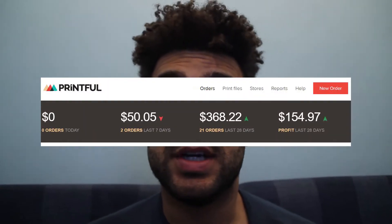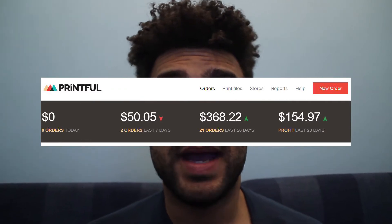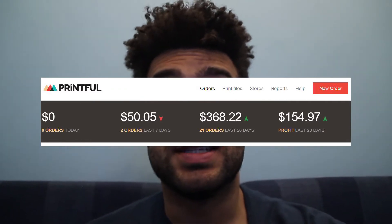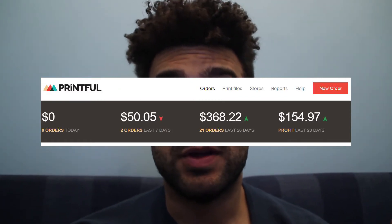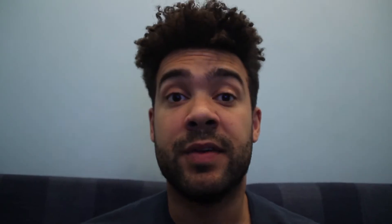My t-shirt store has been online for about three weeks. I've had 21 shirt sales, making $370 in revenue. Of that, $155 is profit that comes to me. The rest goes to Printful, since they handle the printing and posting — so they take the majority, leaving me with $155 profit from those 21 shirt sales.